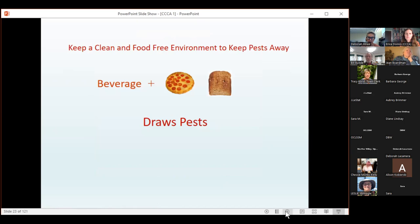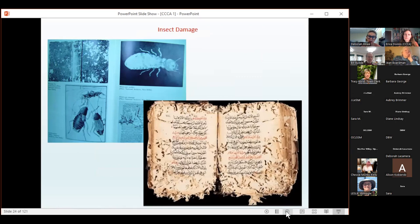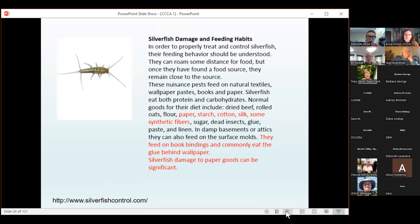It's important to keep a clean, food-free environment as this will deter bugs. Insects can cause a lot of damage — the cover of this book has been eaten by cockroaches, and one on the lower right has serious damage. The most experience I've had with pests has been with silverfish. They like damp areas and feed on paper, starch, cotton, silk, and sometimes synthetic fibers. If you find a small infestation of silverfish, find the source of moisture and fix it.